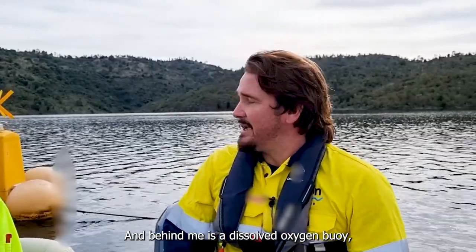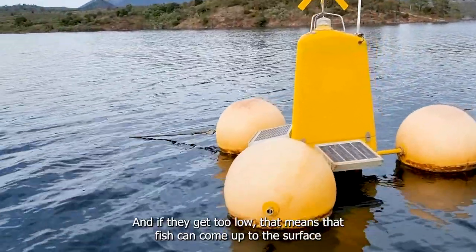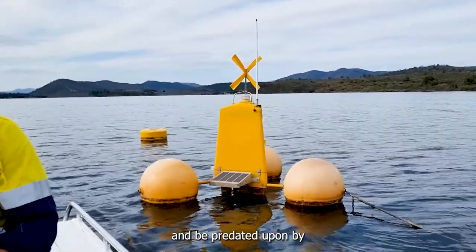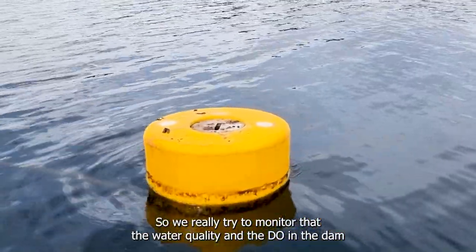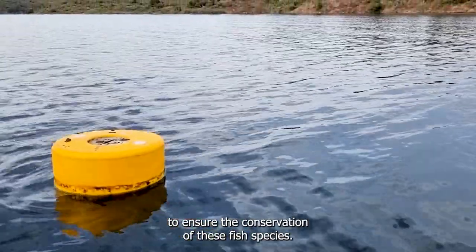Behind me is a dissolved oxygen buoy, which gives us direct access to know the dissolved oxygen levels in the dam. If they get too low, fish can come up to the surface and be predated upon by cormorants and other predatory birds, so we really try to monitor the water quality — the dissolved oxygen in the dam — to ensure the conservation of these fish species.